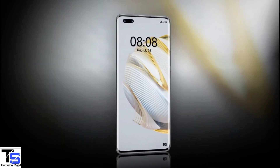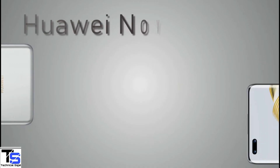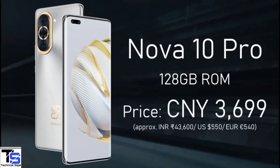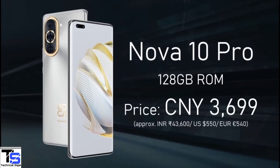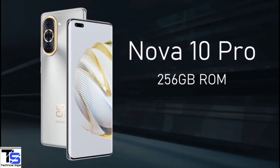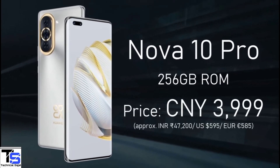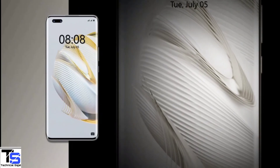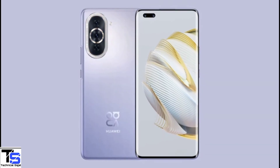Talking about the pricing and availability details, the Huawei Nova 10 Pro has been priced in China at 3,699 CNY for the 128GB storage variant, while the 256GB storage model is priced at 3,999 CNY. The smartphone is set to go on sale in the country starting from July 8th in black, green, silver, and violet color options.